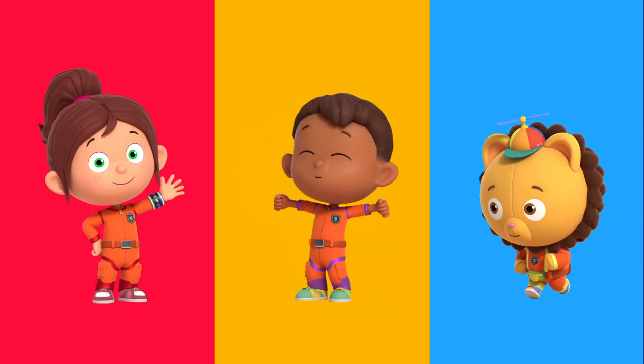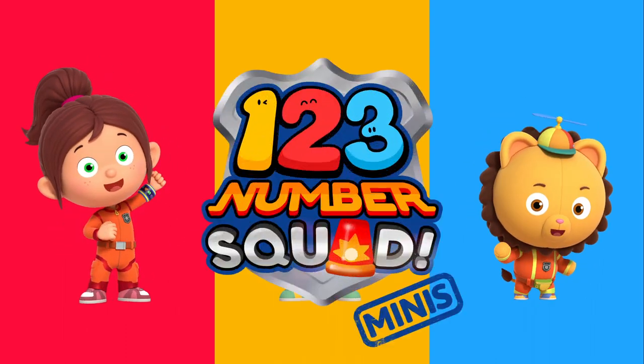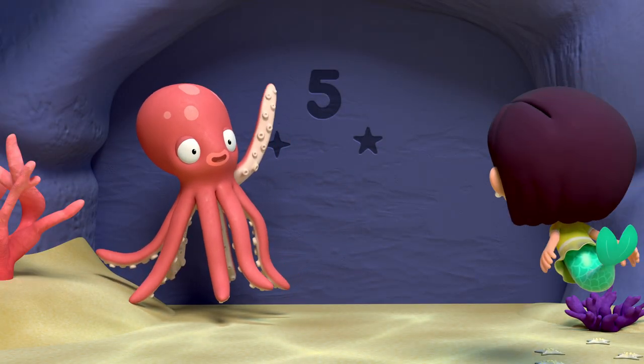Hi, I'm Paula. I'm Tim. And I'm Billy. Together with Number Squad! We love solving number problems, big or small, and we love helping our friends.